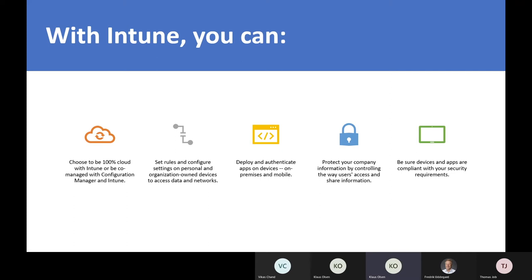With Intune, you can choose to be 100% cloud-based or co-managed with Configuration Manager and Intune. You can set various rules and configure settings on both personal and organizational devices to access data and networks. You can deploy and authenticate apps on devices on-premises and mobile, and protect your company information by controlling the way users access and share information.